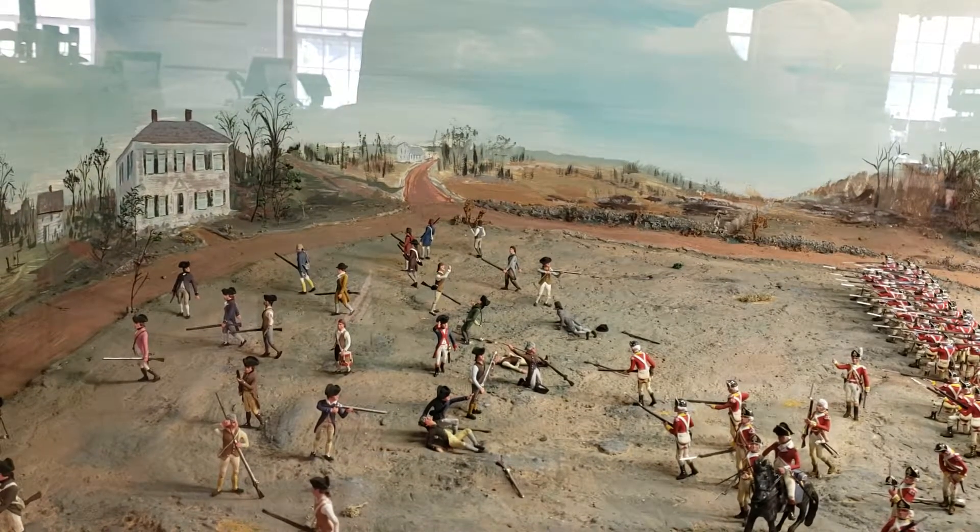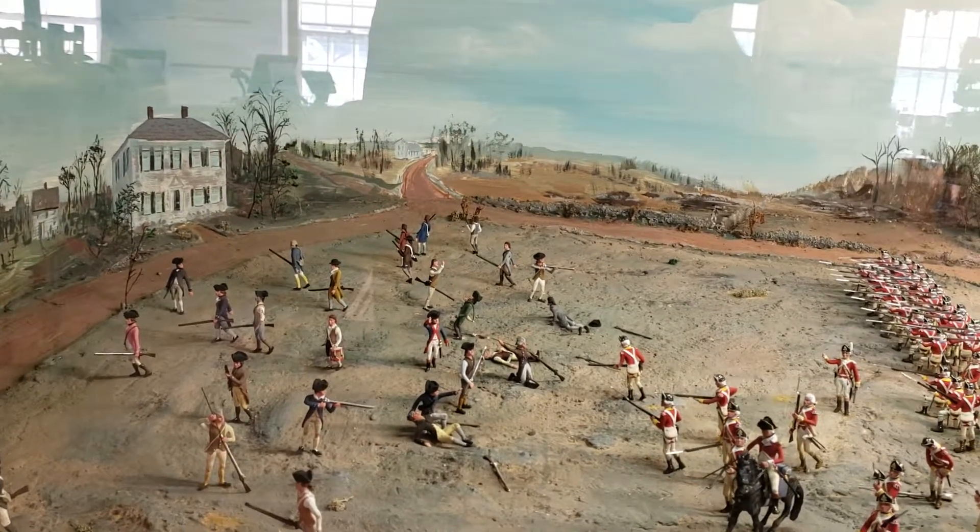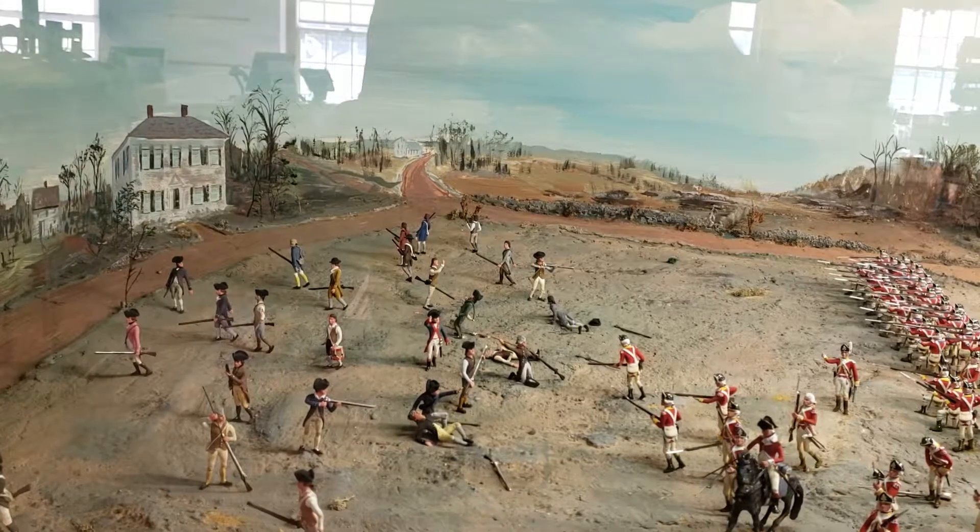That takes you up to where John Hancock and Samuel Adams were in hiding that night.